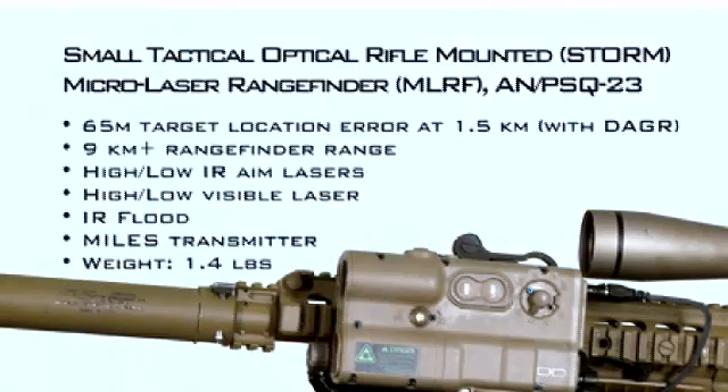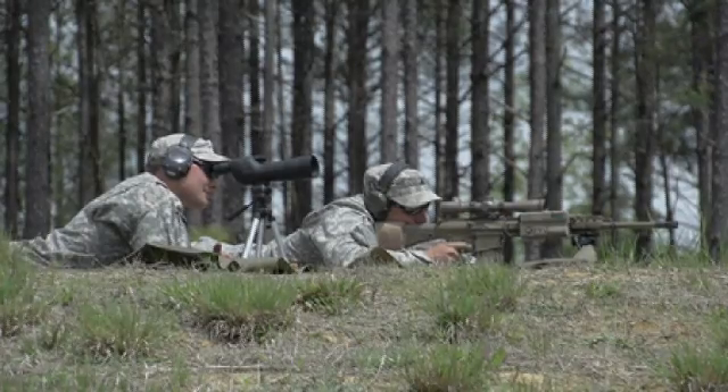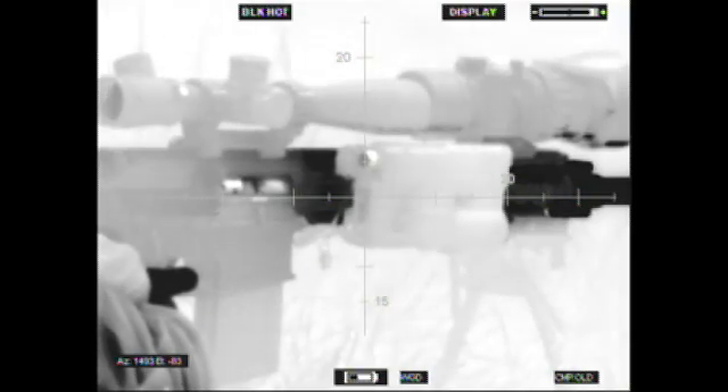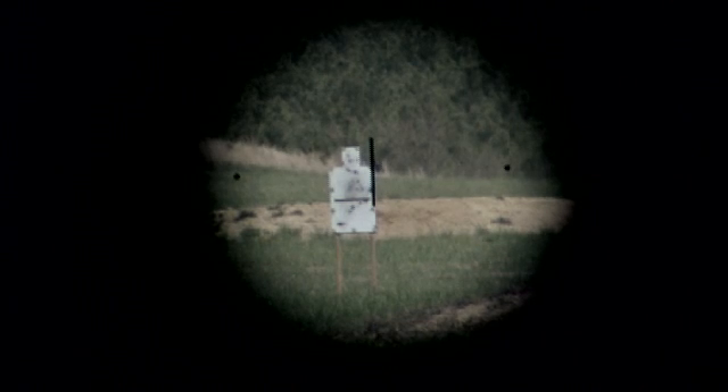In addition to other equipment that Soldier Precision Targeting Devices and Soldier Maneuver Sensors is producing, this is a key enabler to allow a sniper to perform his mission. And in the hands of scouts, squad leaders, weapon sergeants, and mortar sergeants, this is an essential enabler to ensure that the first round lands on target and it doesn't turn into a fire and adjust mission.